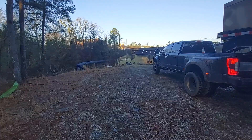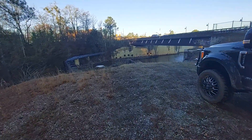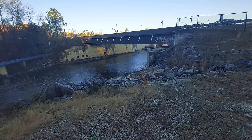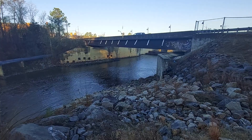Look at this — we're here in Hope Mills, North Carolina. Everything's already been marked. I'm just subbing out here. But this is the Hope Mills Bridge.